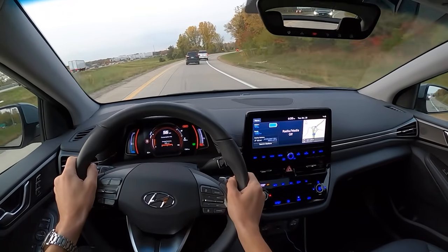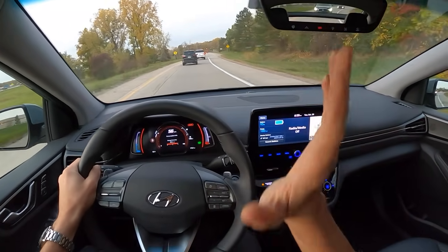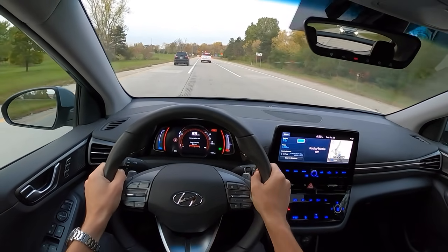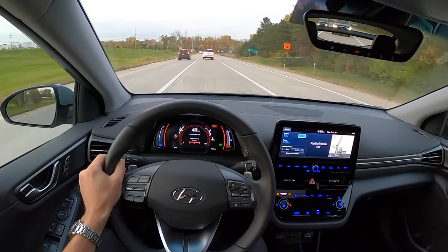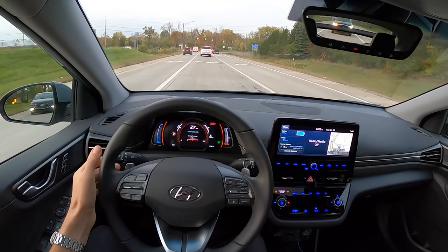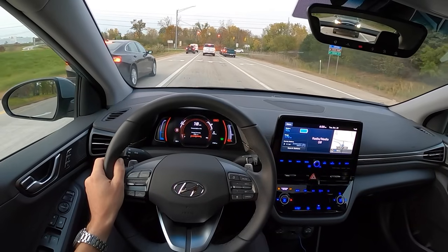One of my favorite things about electric cars - you can start it up on a cold morning and just go. You don't have to worry about it warming up. The heat comes on immediately through the heat pump. Testing regen from 50 miles an hour fully off throttle at max paddle setting - it's pretty good and pretty strong.